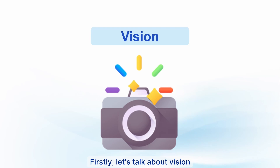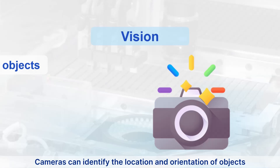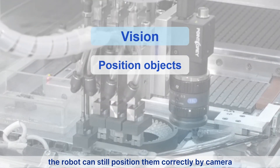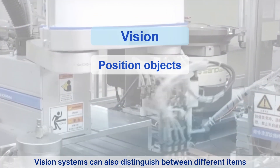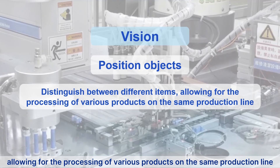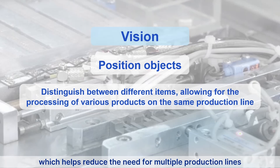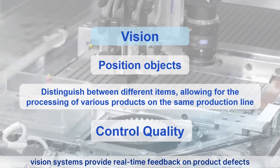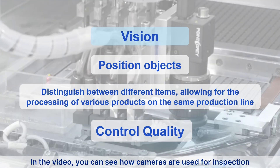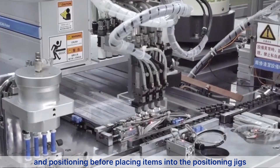Now we'll introduce how industrial robots and their peripherals work. First, vision — which functions like the eyes of the industrial robot. Cameras can identify the location and orientation of objects. Even if objects are misaligned, the robot can still position them correctly using camera vision systems. Vision systems can also distinguish between different items, allowing for the processing of various products on the same production line, reducing the need for multiple production lines. In quality control, vision systems provide real-time feedback on product defects, improving production yield.